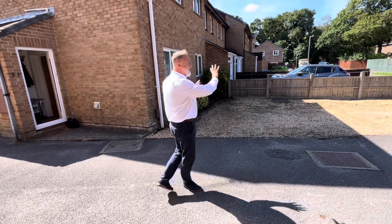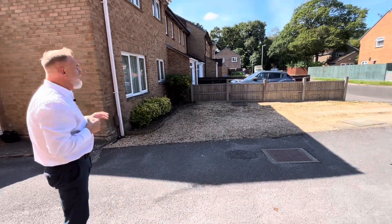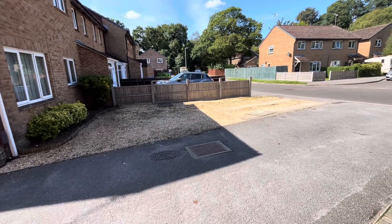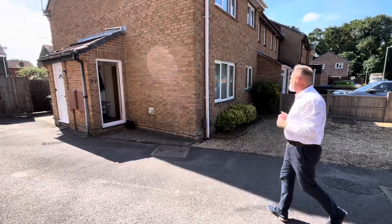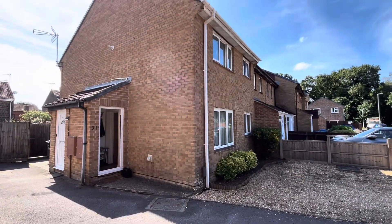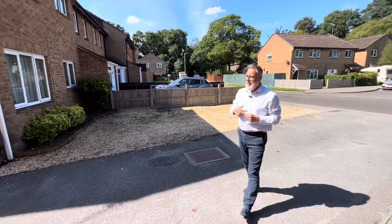So this is the outside area. You have the whole of this front garden with off-road parking, and this is the property. You face to the front and then we have a garden separate to the property and we're just going to show you that as well.